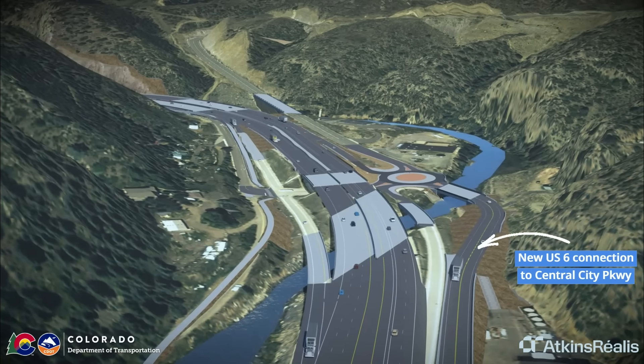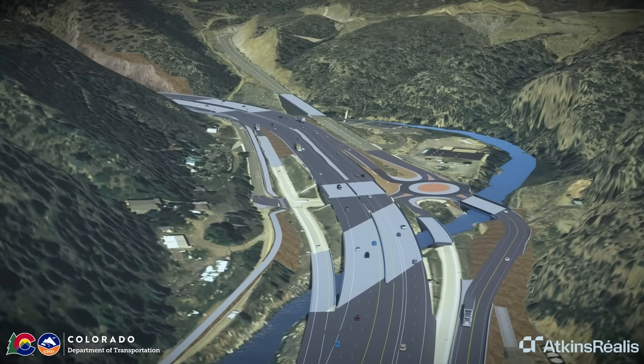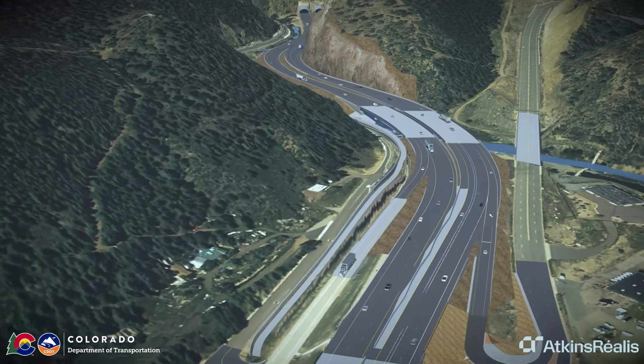US-6, serving as the new I-70 frontage road, will connect to Central City Parkway at the Hidden Valley Interchange, which will feature a new roundabout to improve operations in this location. In total, the I-70 Floyd Hill project will construct ten bridges of varying complexity.